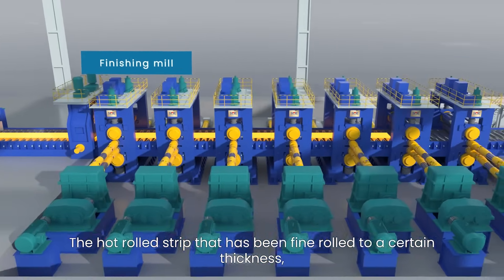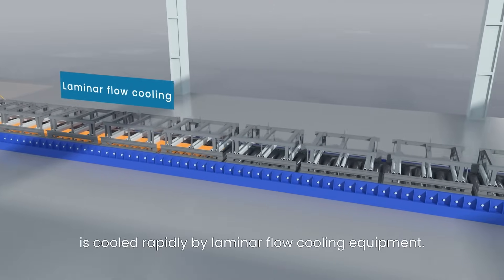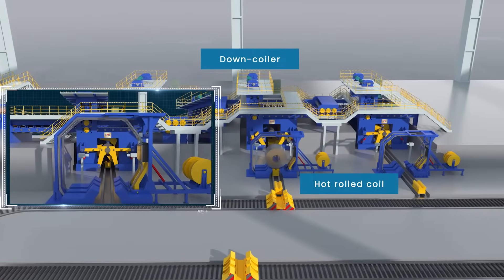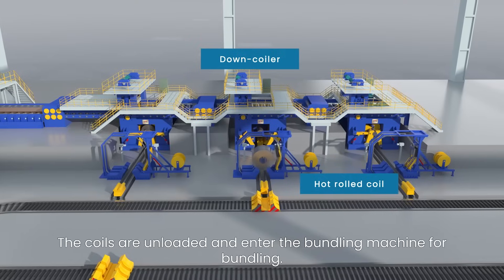The hot rolled strip that has been fine rolled to a certain thickness is then cooled rapidly by laminar flow cooling equipment. The coils are unloaded and entered into the bundling machine for bundling.